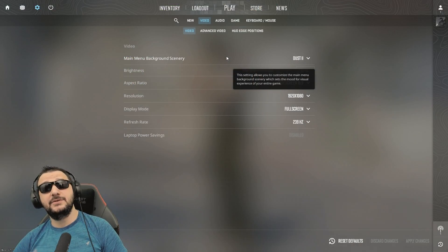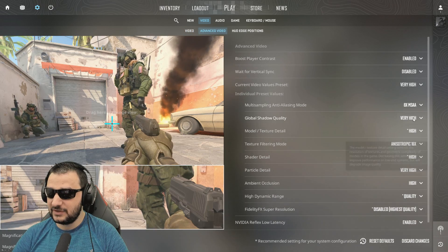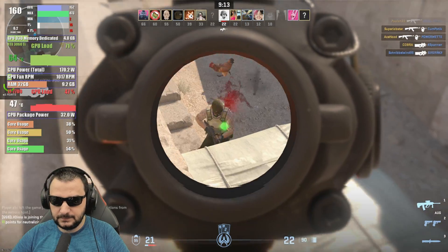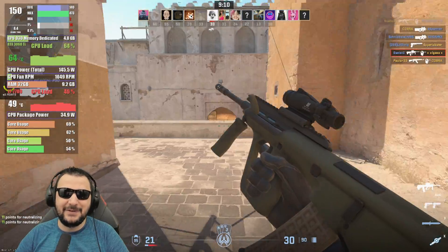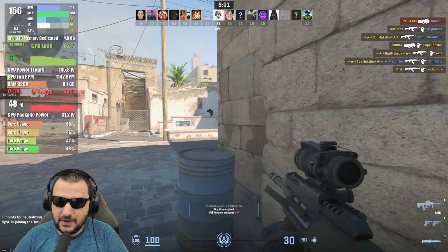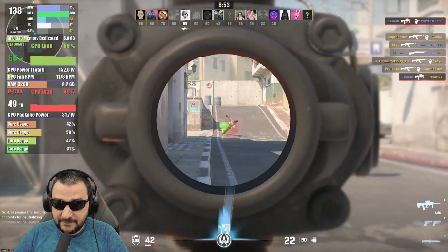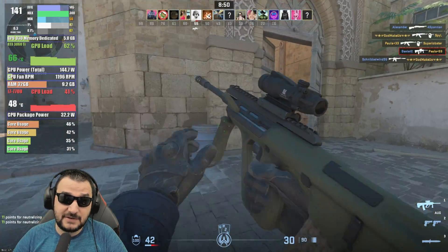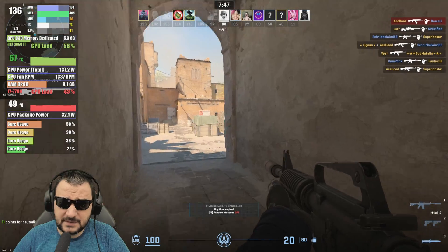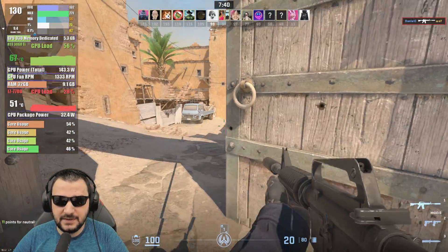Let's jump into Counter-Strike 2 and see how the game performs. I connected the monitor via DisplayPort and got 239 Hz. Jumping in with a very high preset — this is going to be very interesting. The game is very fluent and everything is fantastic with this video card. Even 130 FPS — though I'd like over 240 FPS to fully benefit from that DisplayPort. Overall performance with this video card and CPU is fantastic; the GPU is doing really nice work.